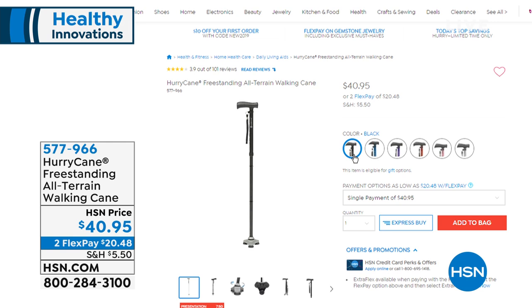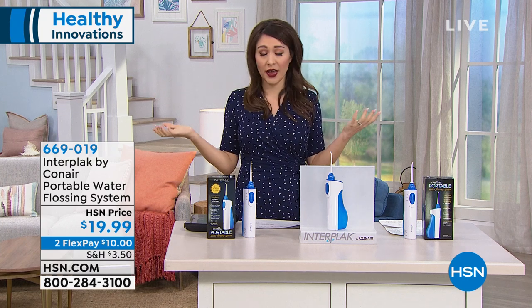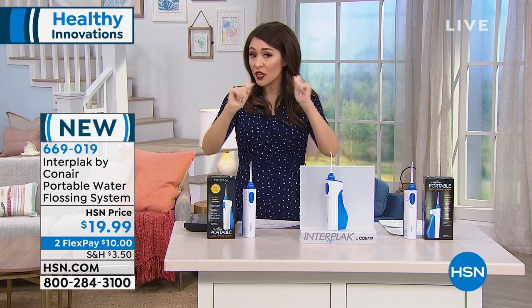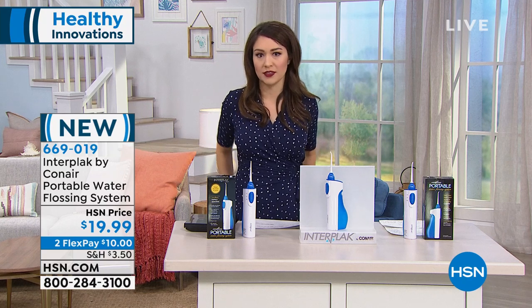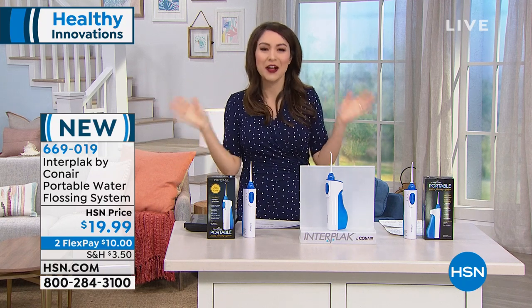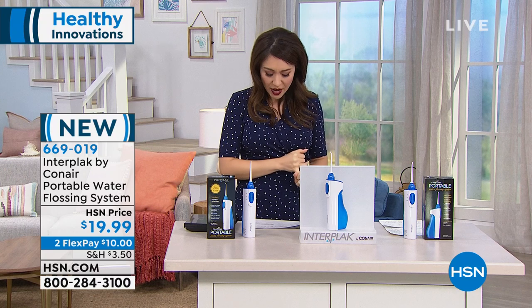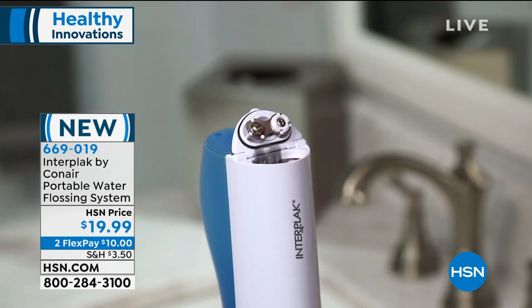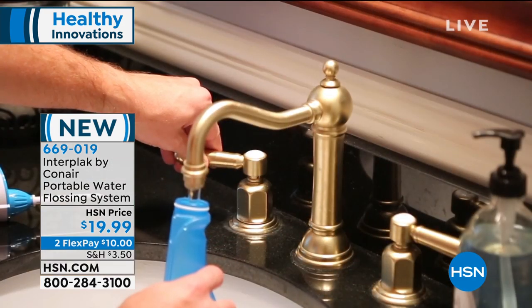We're going to talk about oral health. Every time you've been to the dentist they talk about flossing, flossing, flossing. But why don't we floss as much as they'd like us to? Because that stringy floss is uncomfortable. I don't really know if I'm doing it right. So then we lie to our dentist and say, yeah, sure, I'm flossing. Now we don't have to lie anymore — we can actually do it. It's coming from Conair — we know them for 30 years of bringing us great things for our health. This is the Interplaque, a portable water flossing system that's going to take flossing to a whole different level and make it easy.